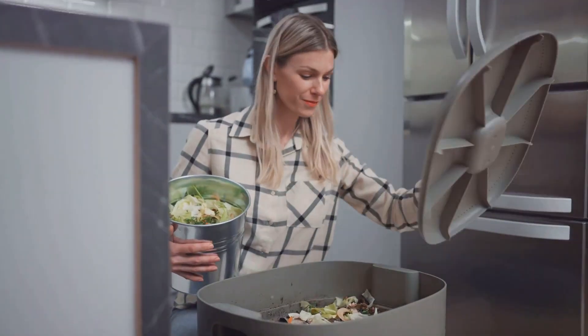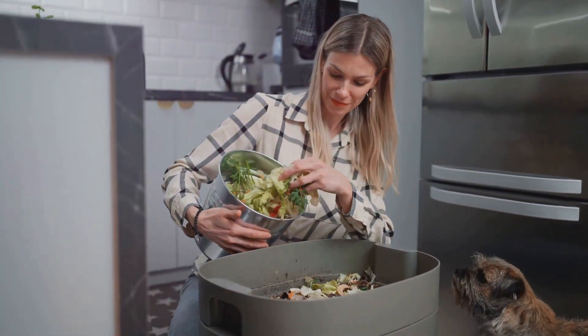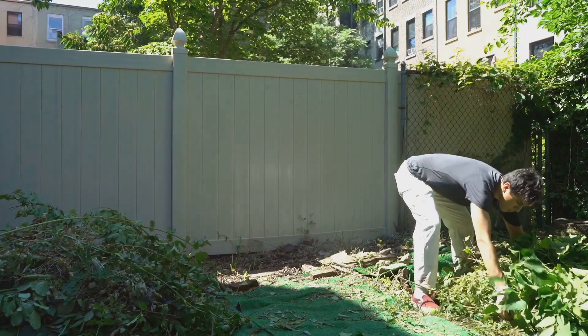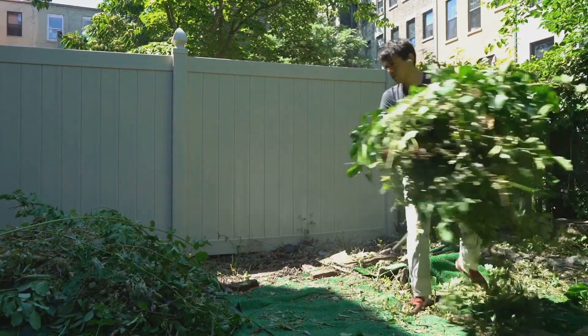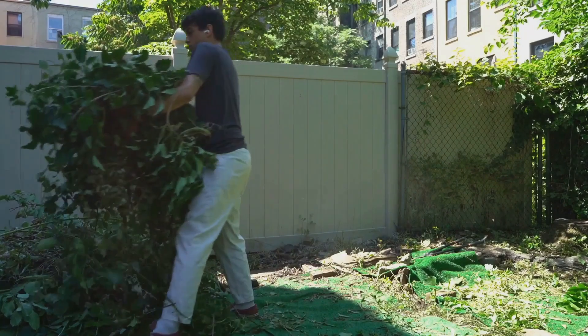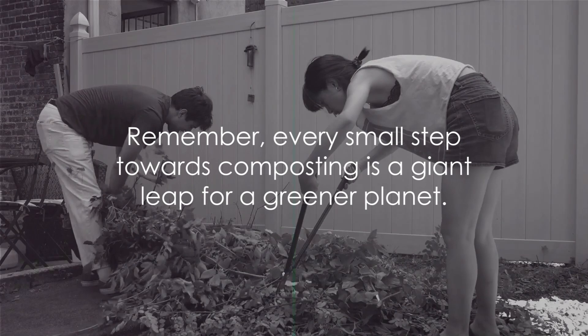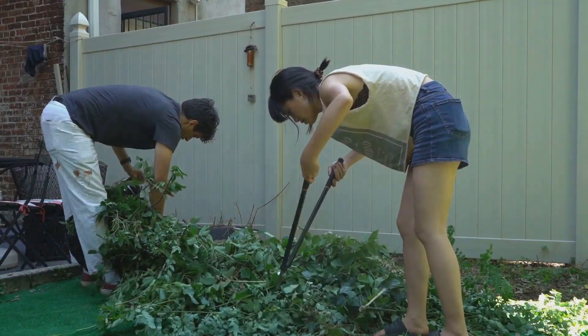As you embark on this journey, remember that patience is key. Composting is a slow, natural process, but the rewards are worth the wait. You'll be creating a sustainable loop where nothing goes to waste, contributing to a greener, cleaner environment. Remember, every small step towards composting is a giant leap for a greener planet.